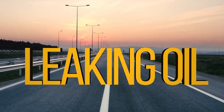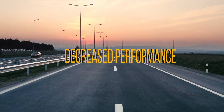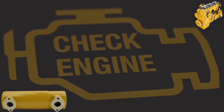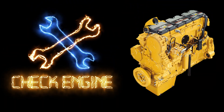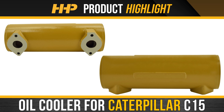Is your C15 leaking oil? Black smoke rolling from the exhaust? Decreased performance? You may be in need of an oil cooler replacement in your Caterpillar C15. Minimize downtime and negative impacts to your revenue. Fix your C15 the right way the first time. Install this new oil cooler for your Caterpillar C15 from Highway and Heavy Parts.